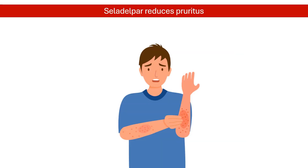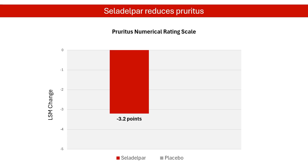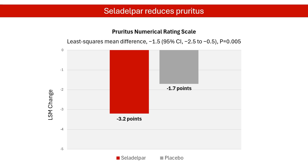Celadelpar also helped reduce itching, a bothersome symptom for many people with biliary cholangitis. Among patients with moderate to severe pruritus at baseline, Celadelpar recipients had a greater reduction in the pruritus numerical rating scale score at month 6. This effect lasted throughout the treatment period.